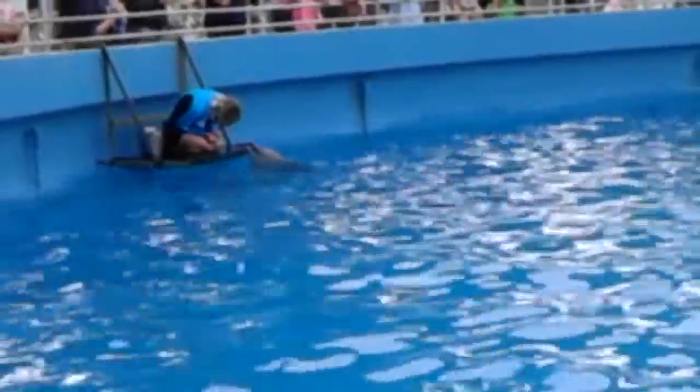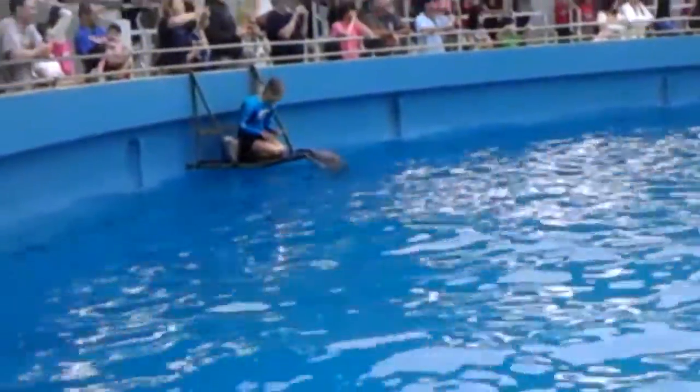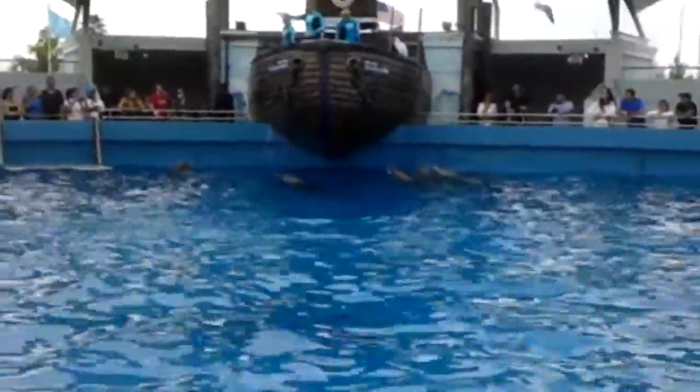Number two — what is the name of the hole on top of the dolphin's head? It's a blowhole — Lauren's side gets it! Great job! The answer is a blowhole. I heard it on this side.